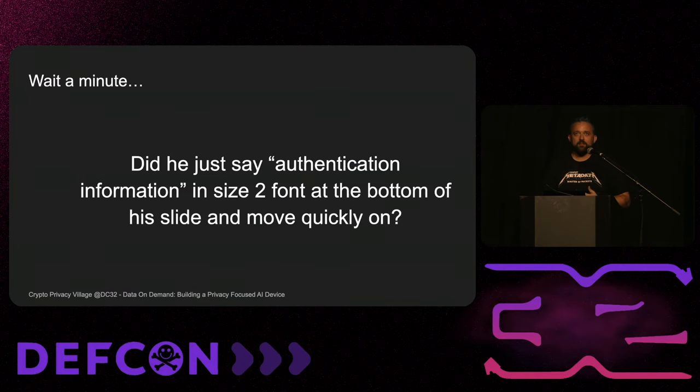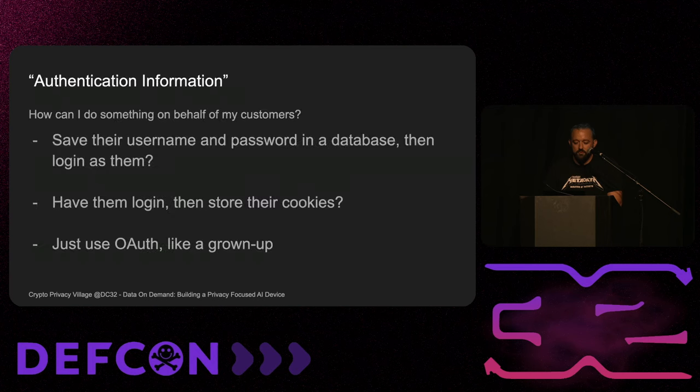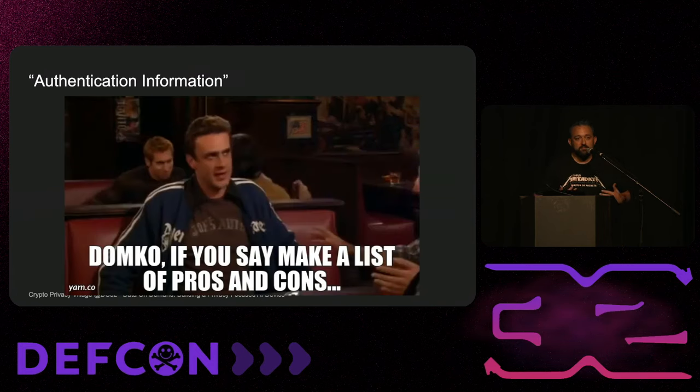Authentication information is always a really fun discussion. How can I authenticate a customer? I can do one of three things: save their username and password in a database and log in as them whenever needed; have them log in and store their cookies; or use OAuth. The problem is as security professionals it's easy to say 'go use OAuth,' but when you're working with a business that has to make money you have to think about these trade-offs.